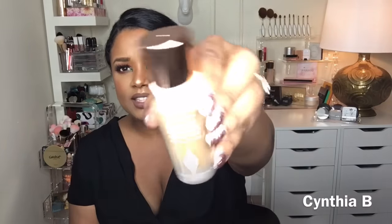I got the magic foundation because I heard amazing things about it, and I've actually tried it. I got it in the color 9.5 dark. As you can see, this is just the foundation and it's beautiful. It's a little bit light for my summer skin, but it's perfect for when I don't have a tan.